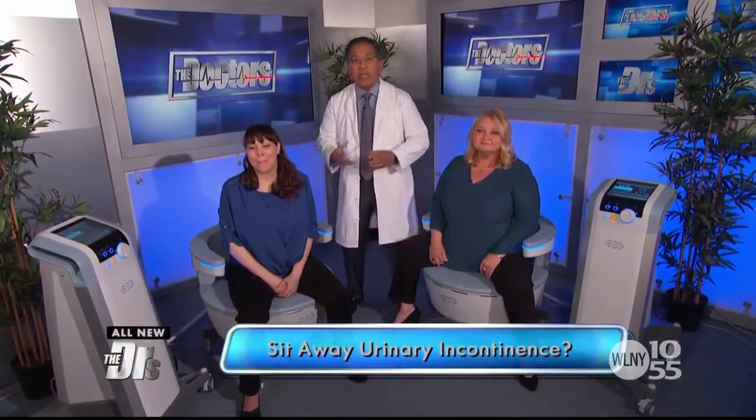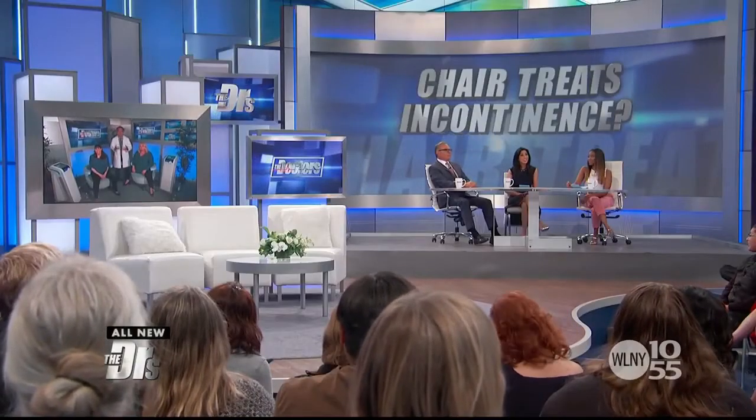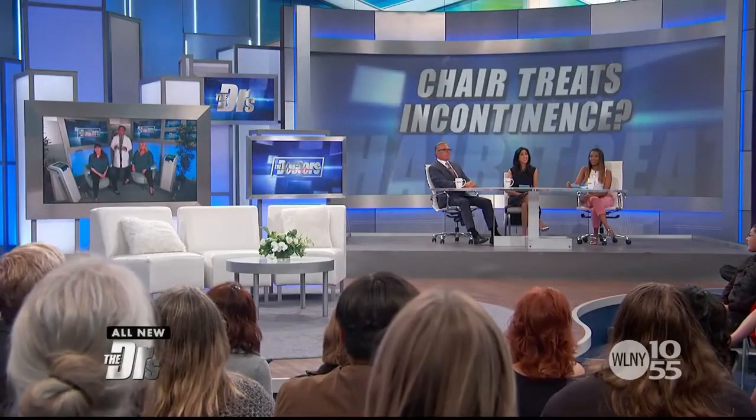This is a revolutionary procedure that really does work and help patients. It's an FDA-approved device that uses electromagnetic waves and focuses it onto the woman's pelvis, giving over 12,000 contractions in about 28 minutes. That's 12,000 Kegel exercise contractions, but much harder than you can physically do on your own.